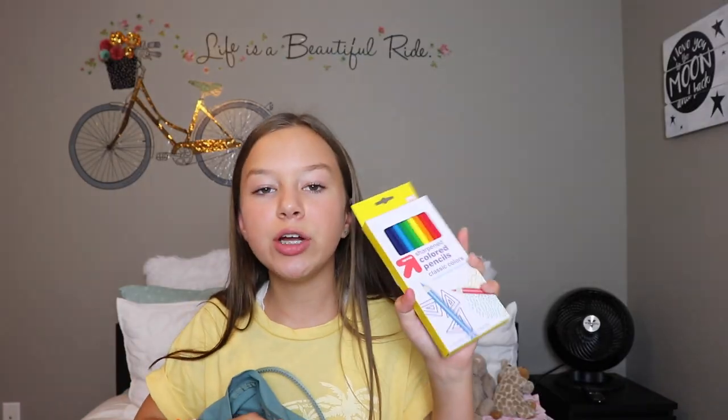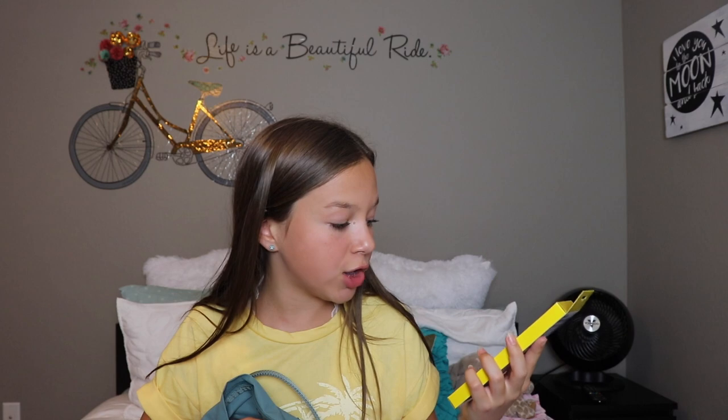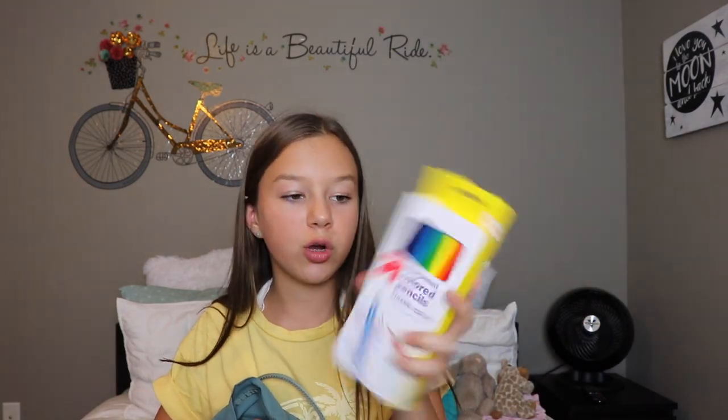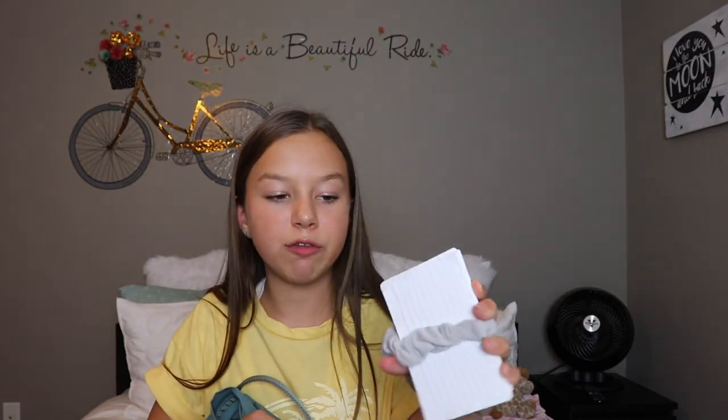The next thing I have in here is colored pencils. You wouldn't think you use colored pencils a lot in middle school, but you actually do — so these come in handy. I just got these Target ones, I think they're 24 count. And the last thing I have back here is just some blank flashcards. Definitely going to need these.